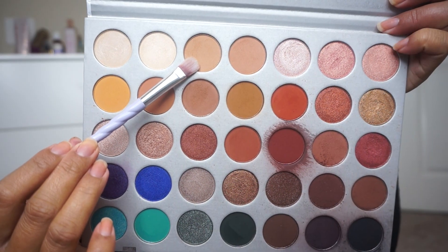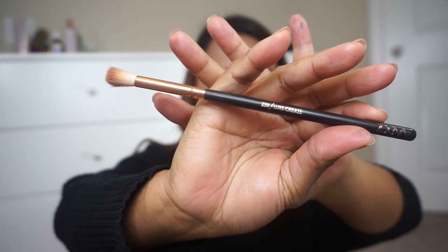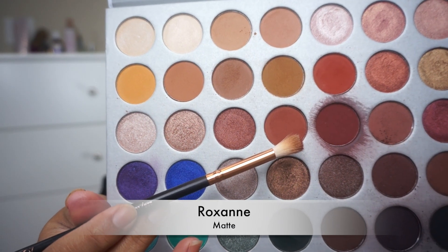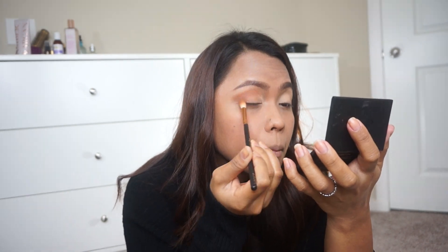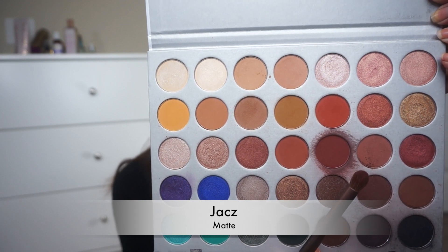I'm going to use this shade to set my lids. I got this from Cash and Carry — P310 pesos the set. Next, I'm going to use this shade which looks like brown but also kind of looks like red too.